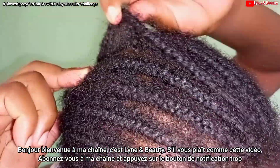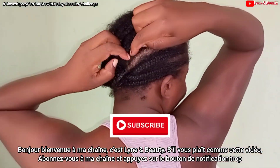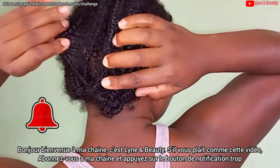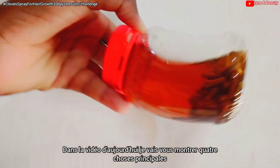Hi everyone, welcome to my channel, this is Linen Beauty. If you're new to this channel, please consider subscribing and be sure to like this video as well. Don't forget to turn on the notification bell so you'll be notified every time I upload a new video.